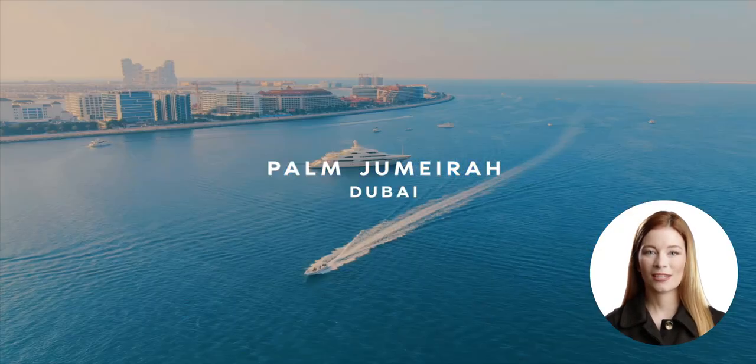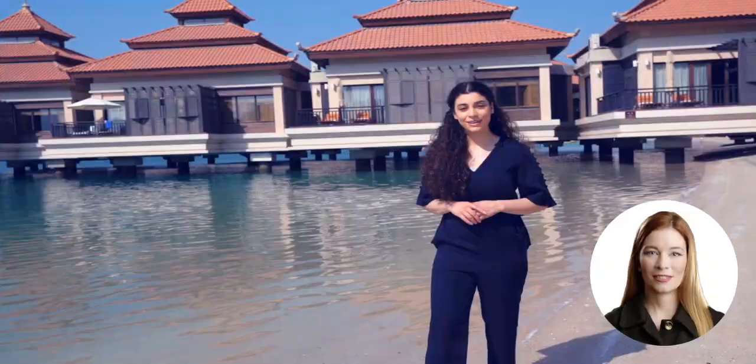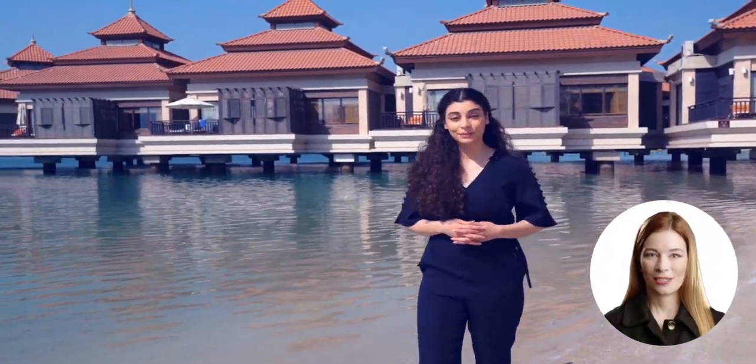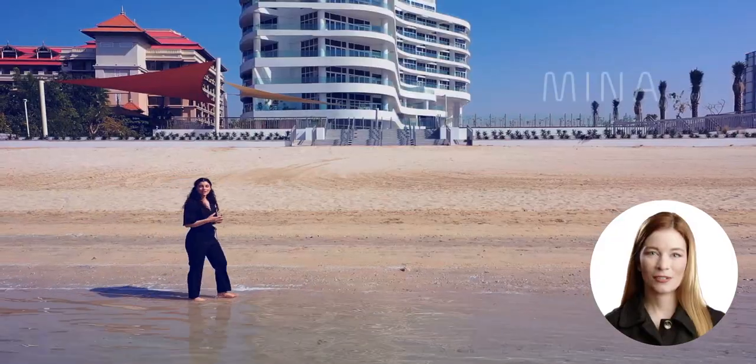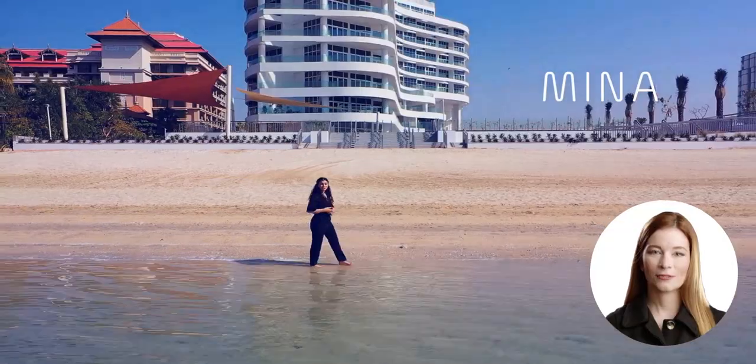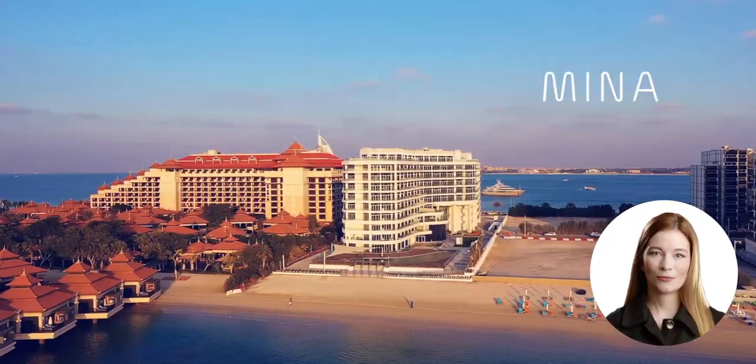Azizi Mena is inspired by the enchanting waterfront residences along the Mediterranean coastline. These apartments offer a unique blend of modern living and timeless elegance, providing a serene haven in the bustling city of Dubai.